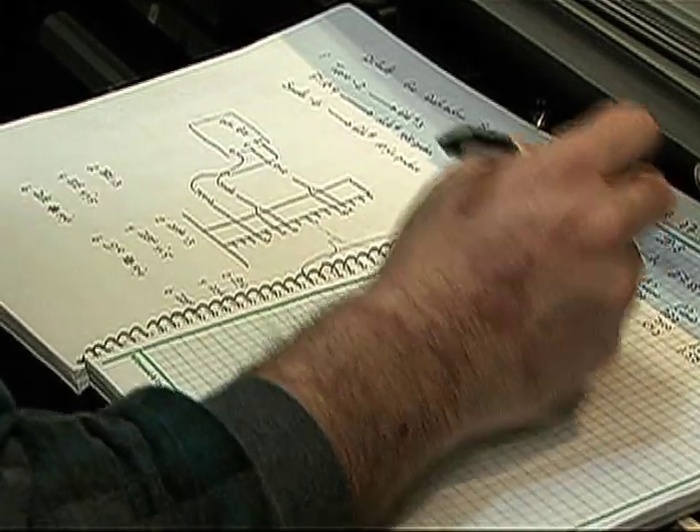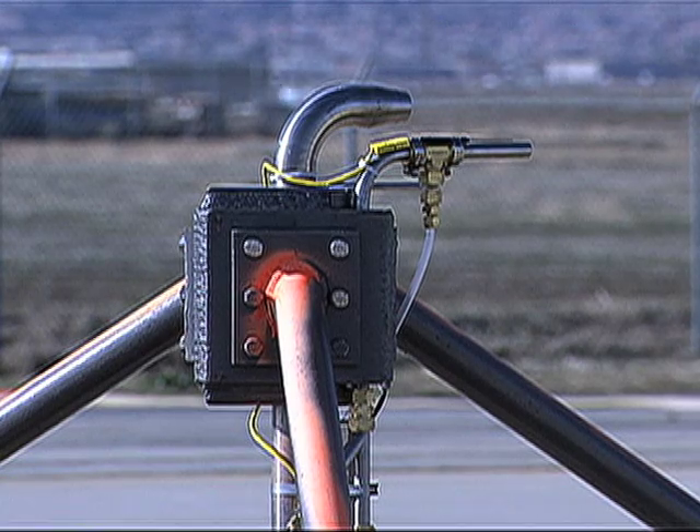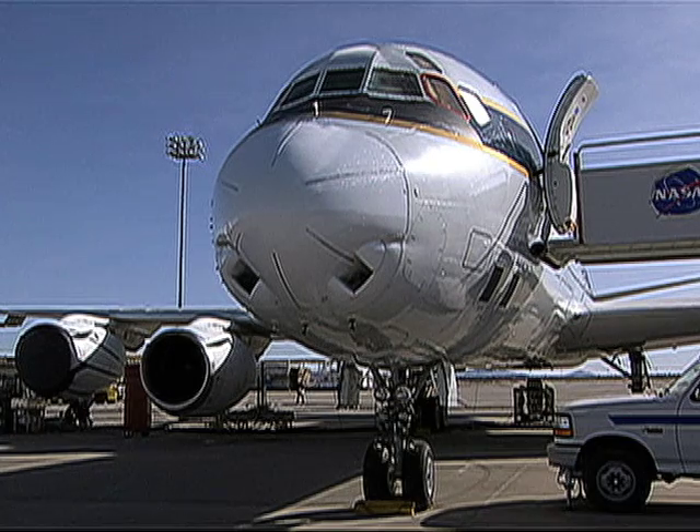They believe that synthetic fuels create fewer particles and other harmful emissions than standard jet fuel. This could improve air quality around airports.